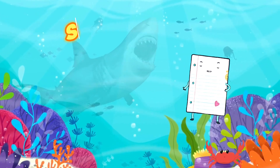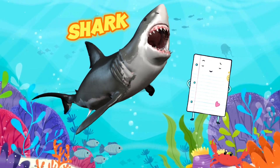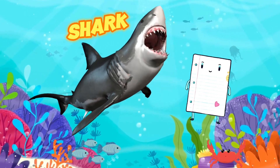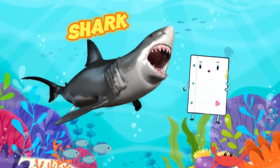Look, here comes the mighty shark! Can you spot its sleek, torpedo-shaped body and powerful tail? Sharks are known for their sharp teeth and strong jaws, perfect for hunting their prey.